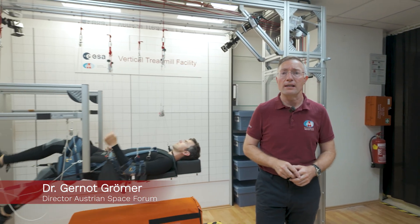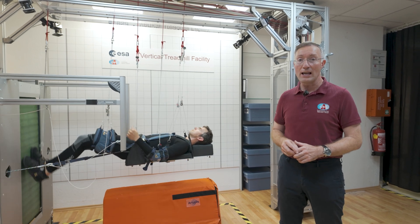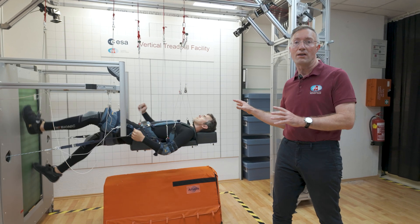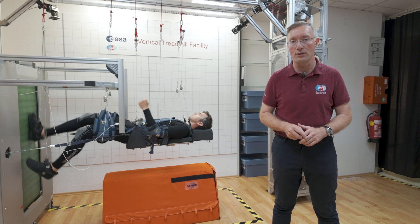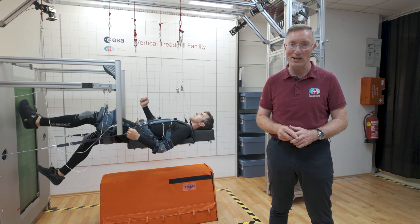This facility represents a significant advancement in our ability to conduct hypogravity research. By allowing us to simulate conditions on Mars, we can better understand the effects of long-duration spaceflight on the human body and develop effective countermeasures.